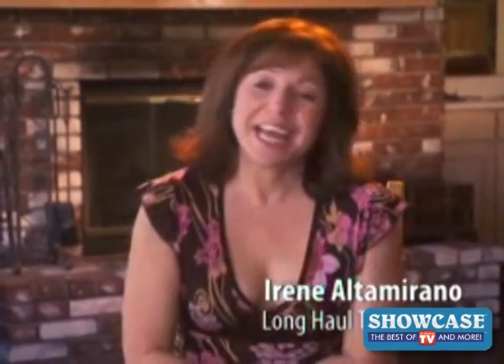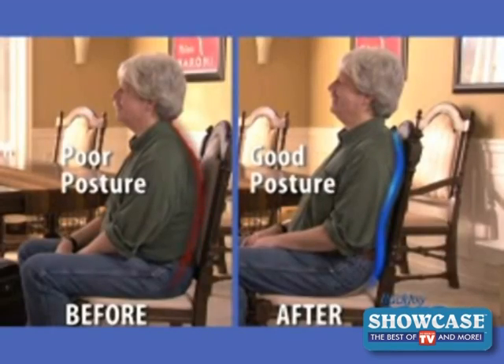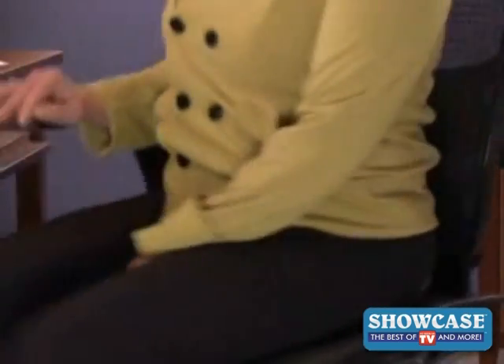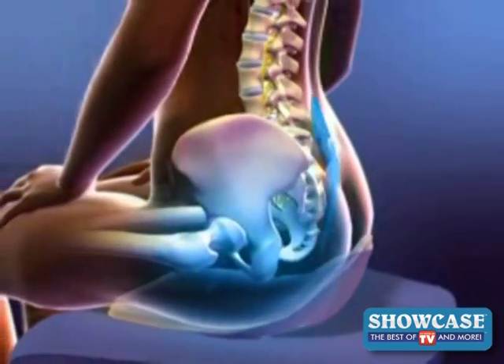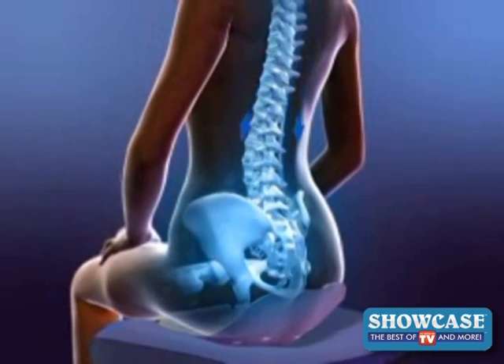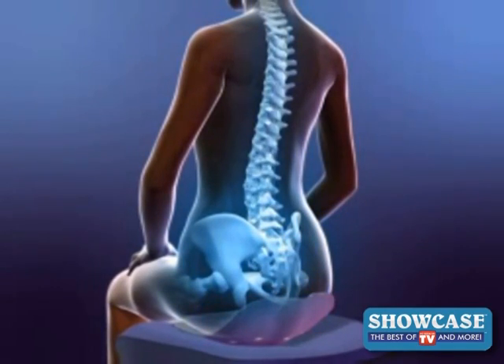I drive a truck for a living, and thanks to BackJoy, I can keep on trucking. BackJoy Core is a revolutionary back orthotic that automatically corrects your posture. All you have to do is sit and scooch. It's ergonomically designed to float your pelvis and your soft tissues pressure-free. BackJoy gently cradles your whole spinal system, improving your alignment, allowing you to sit more upright automatically.